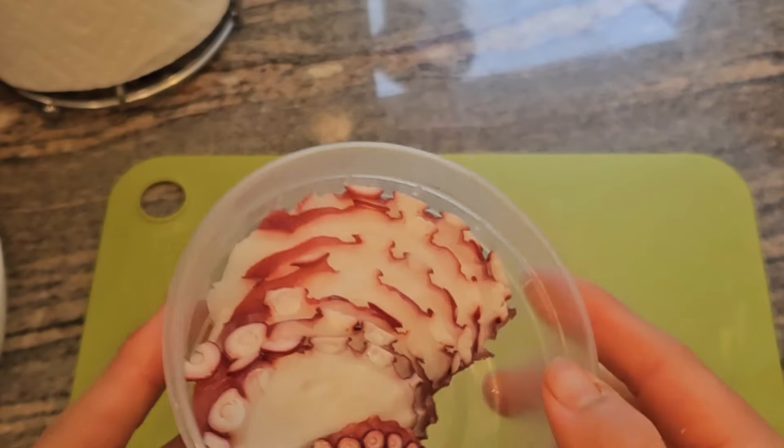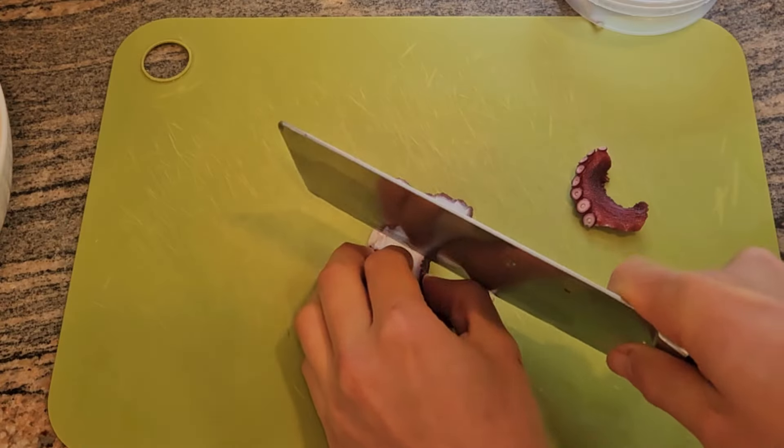This is octopus, or 'tako' in Japanese. I love eating tako — there are so many ways to prepare it.